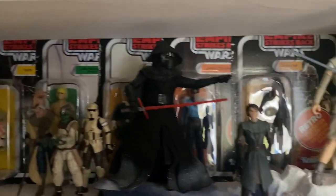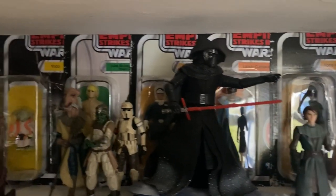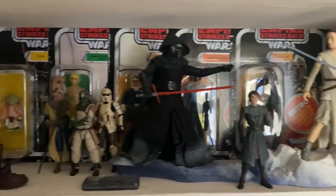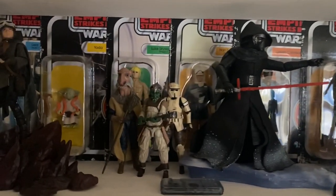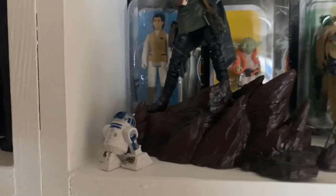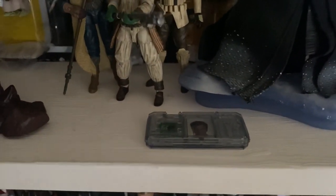Moving down, we have the Empire Strikes Back figures — all six of them: Boba Fett, Lando, Han, Luke, Yoda and Leia. As well as some deluxe Black Series figures such as Jyn Erso with the Edo diorama, Kylo Ren and Rey on the Starkiller base. We have a few little vintage collection figures here, such as the Scarif Stormtrooper. We also have a couple of oddities, such as this little R2-D2 which I got for free with an eBay purchase.